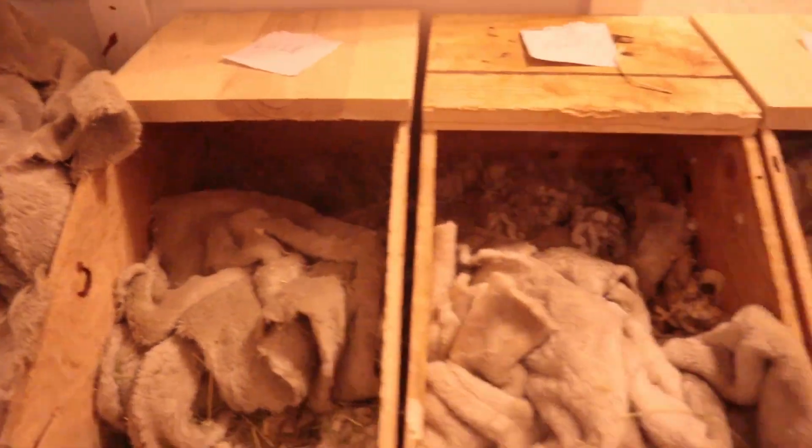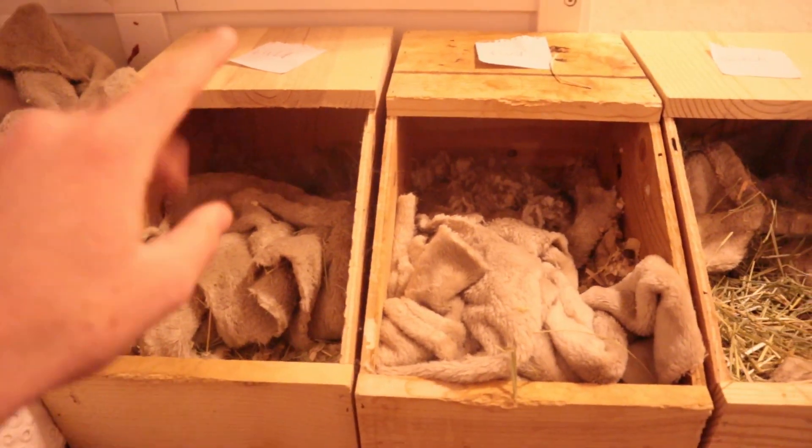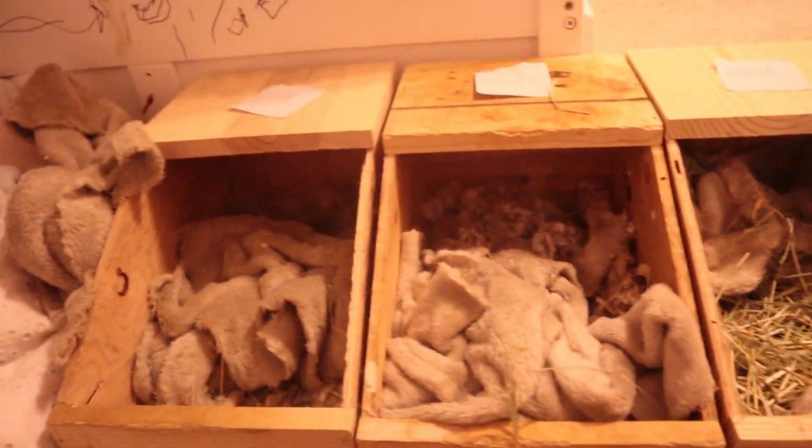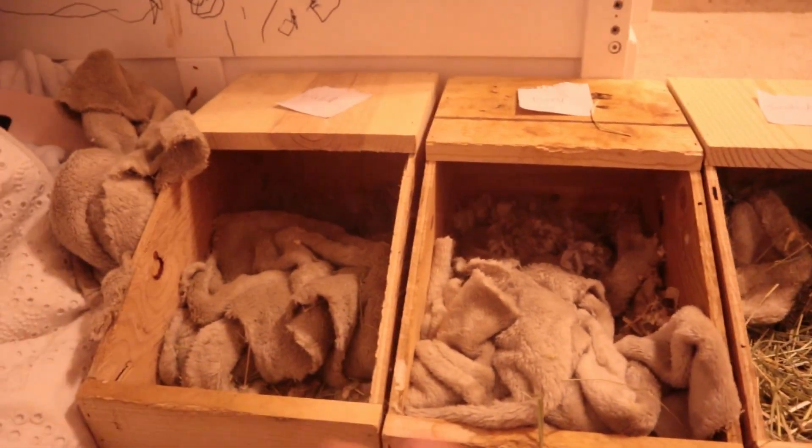Hi guys and welcome back to Maryland's Hot on Lops. Today I have three nest boxes lined up of 18 babies all together — six, six, and six. This is Lulu's litter, this is Fufu's litter, and this is Scotch's litter, and I'll be getting them all out for you.